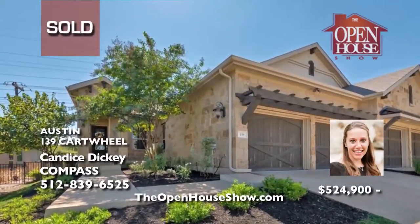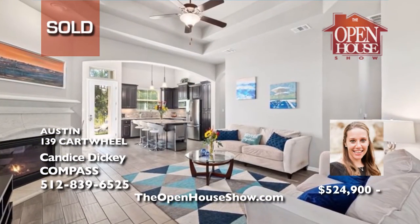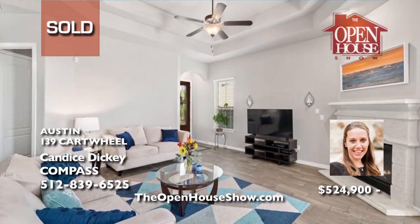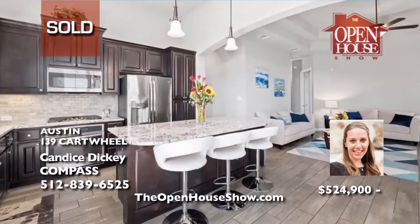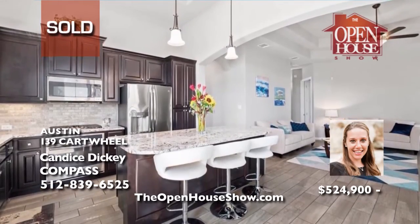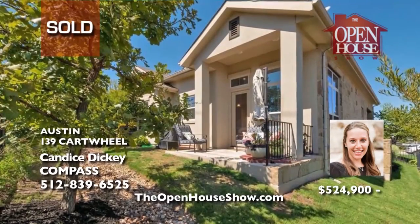Candice Dickey sold this unbelievable paired villa in the Vineyards in Rough Hollow with an open soaring floor plan with tray ceilings and abundance of natural light in mere days for her seller. Candice knows the Austin real estate market very well, so trust her to sell your home for top dollar. Candice believes in excellent communication, top-notch advice and service, and above and beyond marketing. Call Candice Dickey.